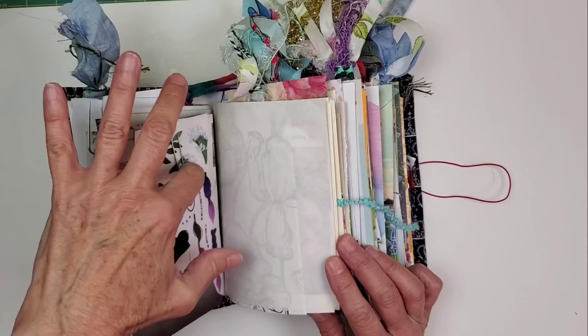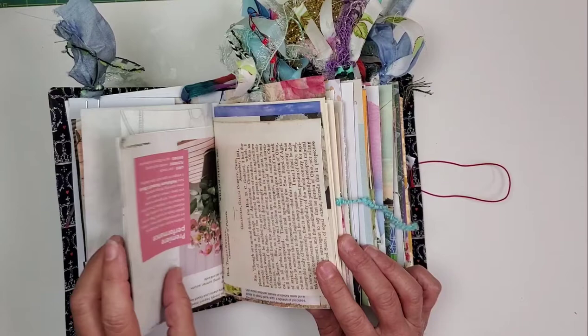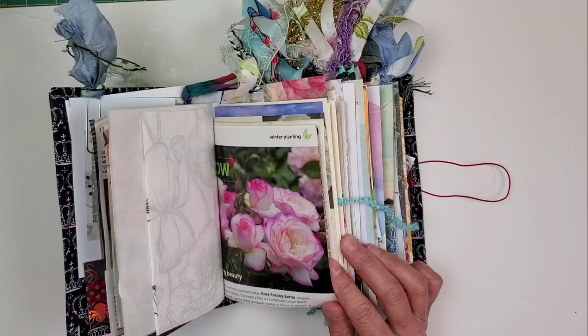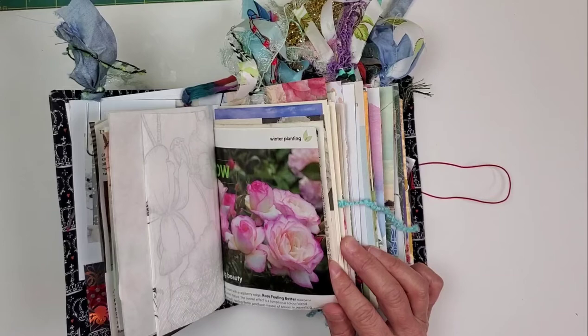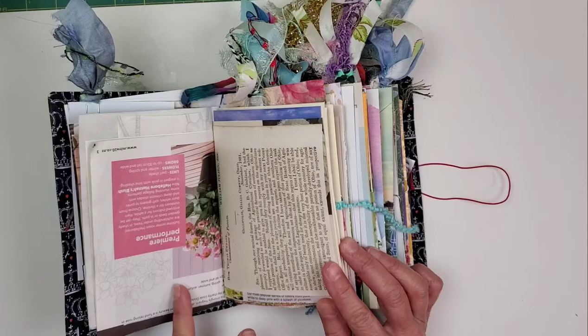Anytime you see a paper clip on a page, my friends, this is a creative cluster for you to have fun with and create with. As you can see, we've got some gardening catalog pages in here. I just love this beautiful rose — this is a 'rose feeling better.' Look at that, isn't that beautiful? We also have an 1850 report to Congress — these are letters from farmers about the state of agriculture on their plot of land. It is fascinating reading.